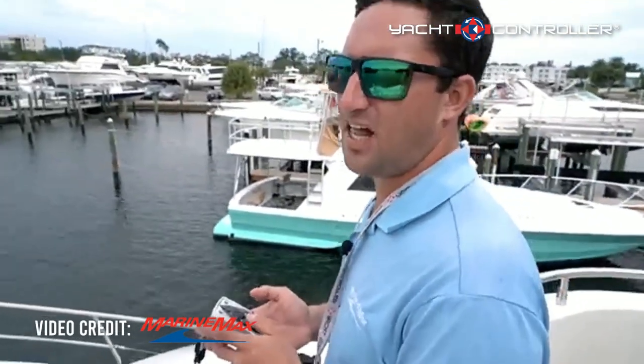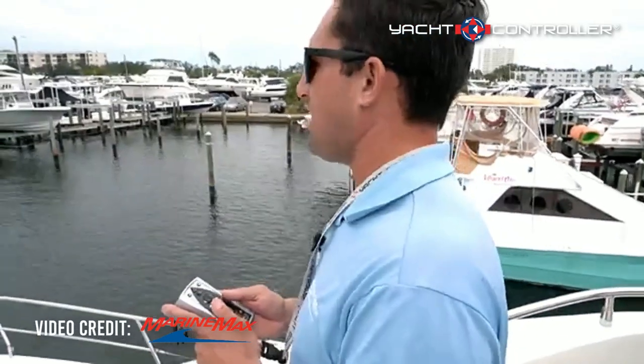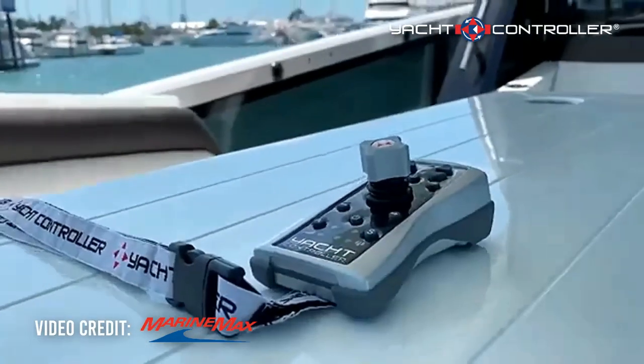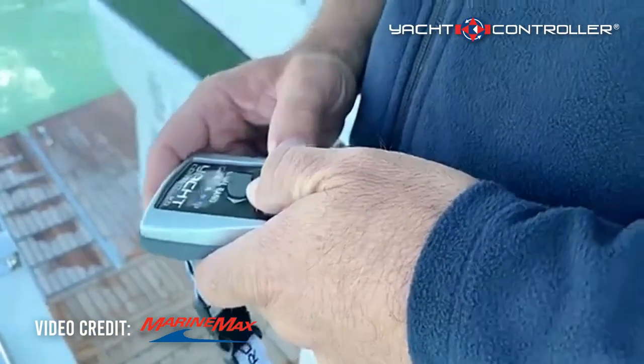Man, what a time to be alive! Here we have our bonus feature episode, and I am on the front of an Aquila 54 with a remote control docking system. This one in particular is a yacht controller.